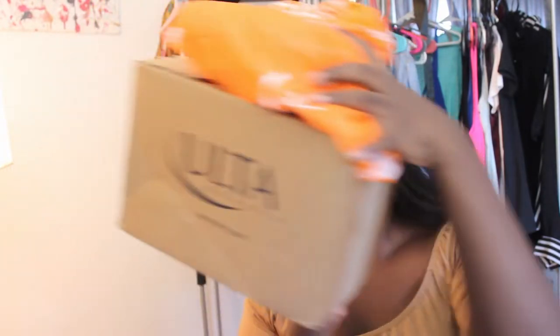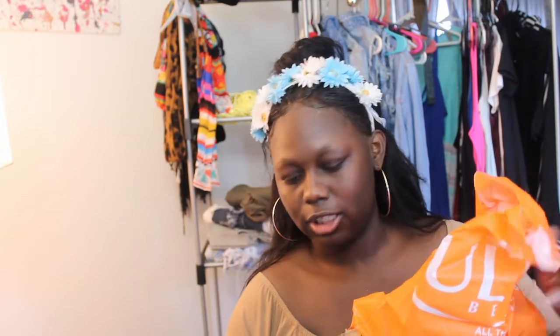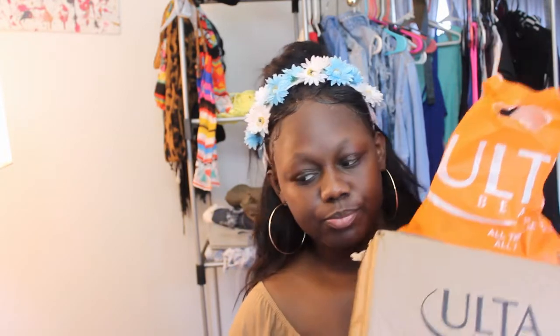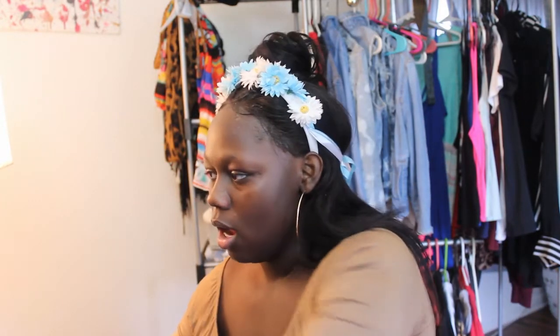So I got some goodies from Ulta. I went to the store and I also got some stuff sent to me in the mail. Me and my cousin went to Ulta and picked up some stuff. Today I'm gonna be using the products as I go along with my makeup routine, even though I don't really have a routine.